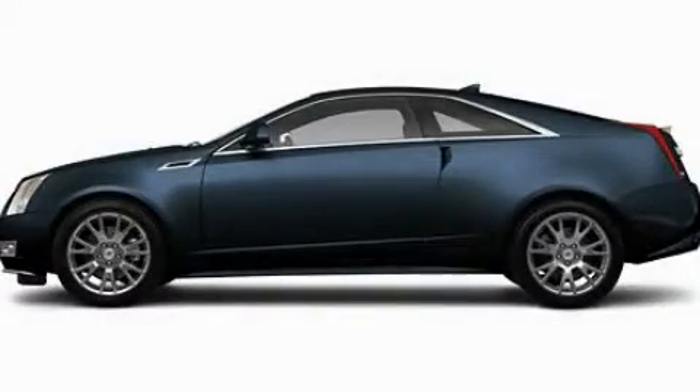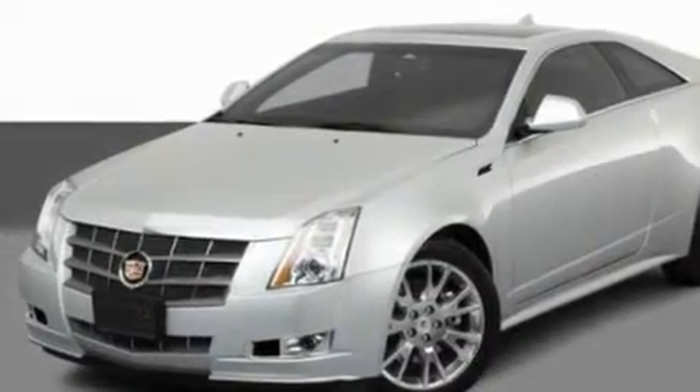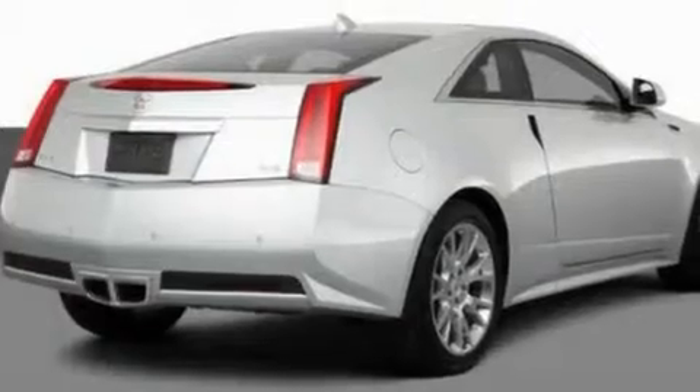This is a 2011 Cadillac CTS, a drive in shape that provides endless luxury. It has a 3.6-liter six-cylinder engine and an automatic transmission.